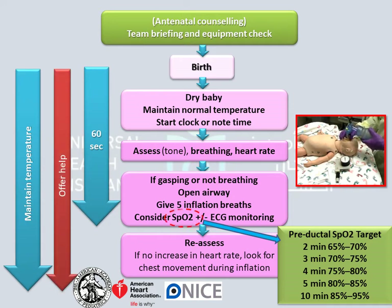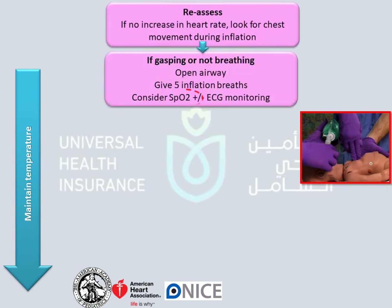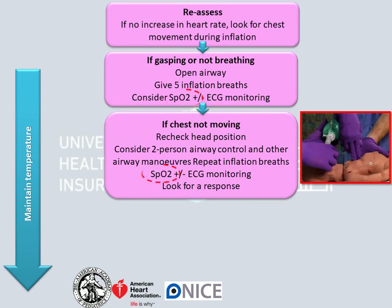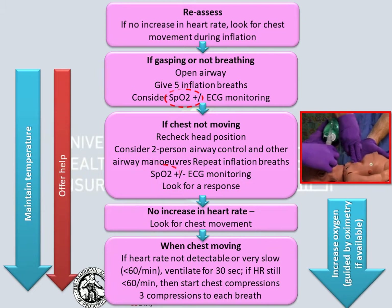If you hear or feel air escaping from around the mask, the compressor counts 1 and 2 and 3 and breathe and,